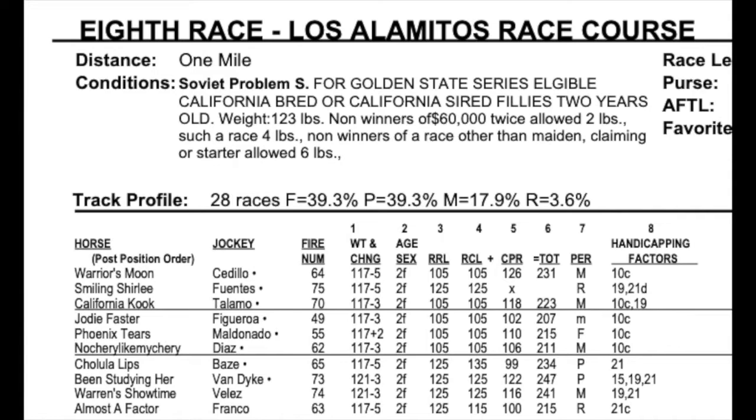I'm going to jump over to the information I'm most interested in from the race header — go to line four and five. Line four is the RCL, basically the class level that the horses have been performing at. Line five is the CPR, the Comprehensive Performance Rating, which takes into account pace, final time, and closing fraction. Line six shows the total: you take the RCL, add it to the CPR, and get a total number. The higher the number, the better.